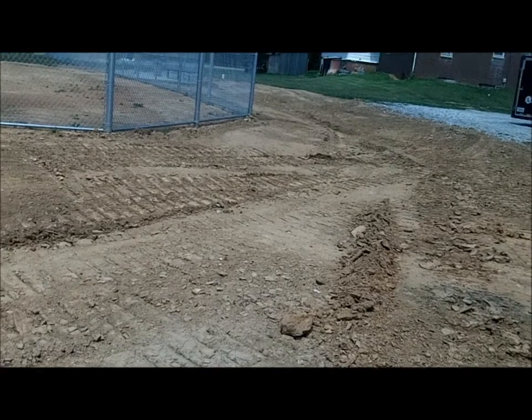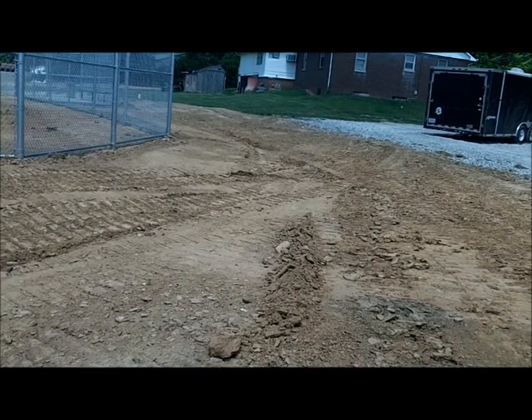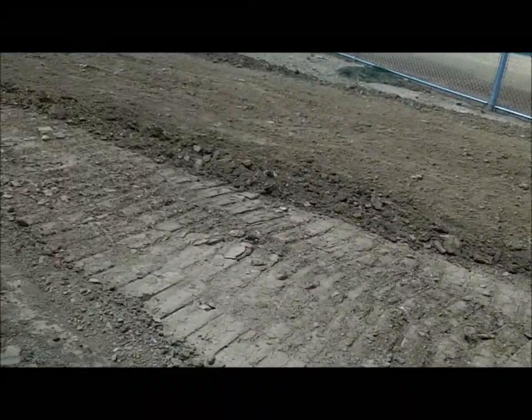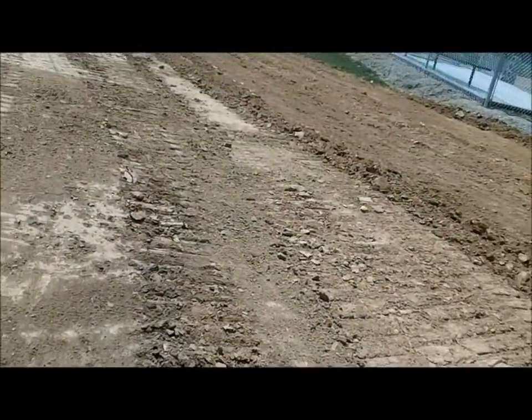What I'm looking for are artifacts that have been scooped out from this area here, which is where I found that nice Kirk corner notch I got. And deposited down there, and somehow end up on top of the ground, on the surface, where I can find them.